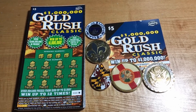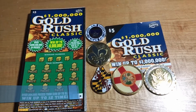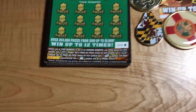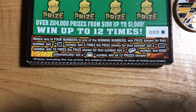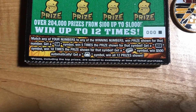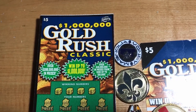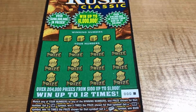The first half of the One Million Dollar Gold Rush Classic book will be from triple zero all the way to ticket 29. Hopefully we can end up pretty positive in this first half. Before we start, let me go over some rules: the 5X symbol gets five times a prize, the 10X symbol gets ten times a prize, the gold bar gets 500 automatically, and the money bag wins all 12. Top prize is a million dollars.